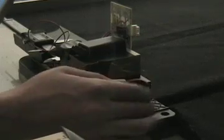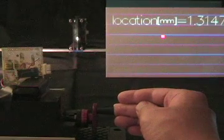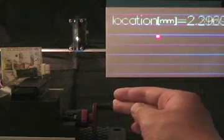Our first-generation gray code projectors utilized 8-bit masks to label space. Our next-generation system, seen here, uses analog masks with a 12-bit angular resolution to increase the accuracy to 100 microns — the width of just two human hairs — at one meter.